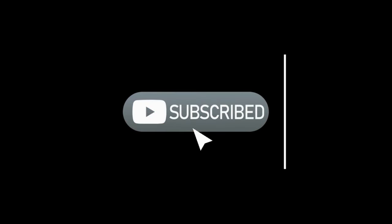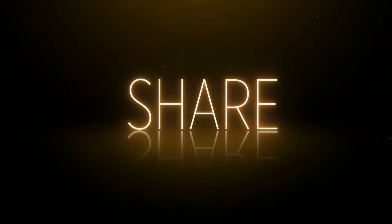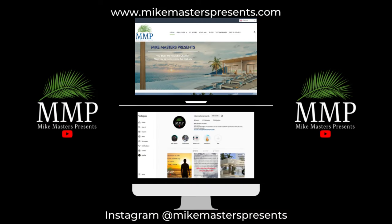That's all for today. If you found value in today's content please give it a like, become a subscriber, hit the notification bell and choose the all option so you get notified immediately upon new releases. Share it with others so they too can benefit from this information. Visit my webpage MikeMastersPresents.com and follow me on Instagram at MikeMastersPresents. Until next time, have a great day.